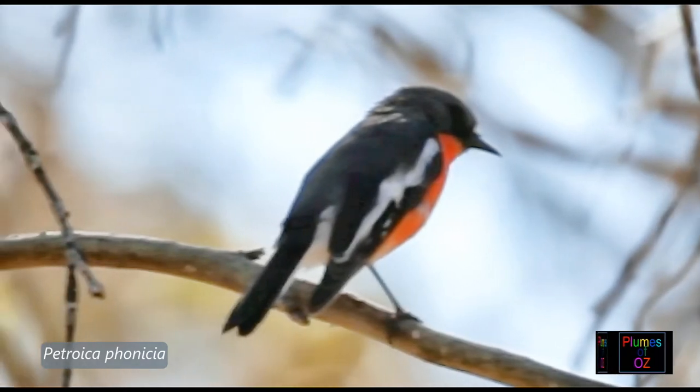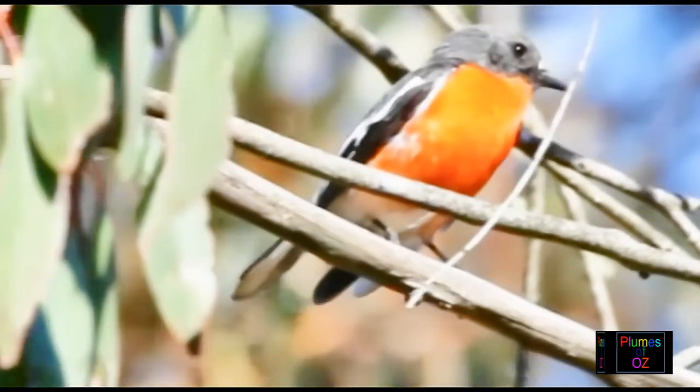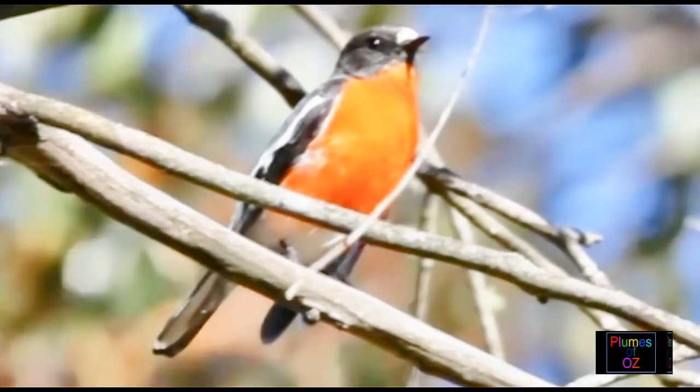All robins are woodland birds, and woodland birds are diminishing in numbers. Now in the 21st century, with loss of habitat, the flame robin is the most threatened of all the Australian robins.